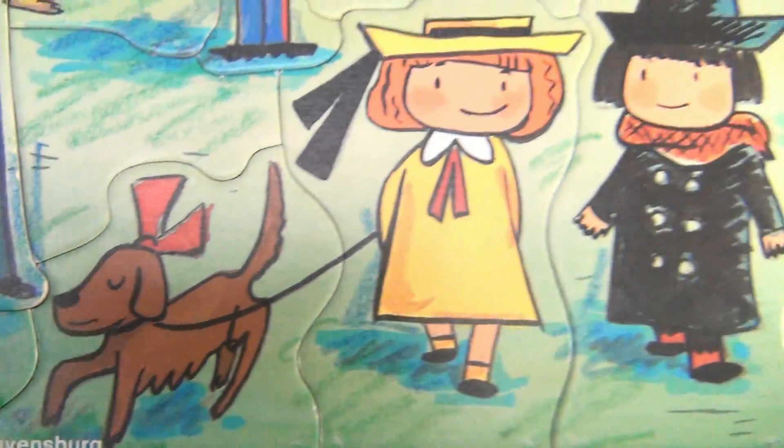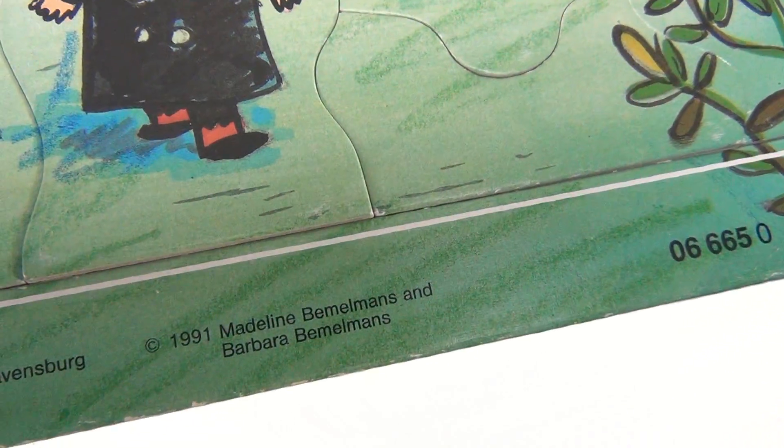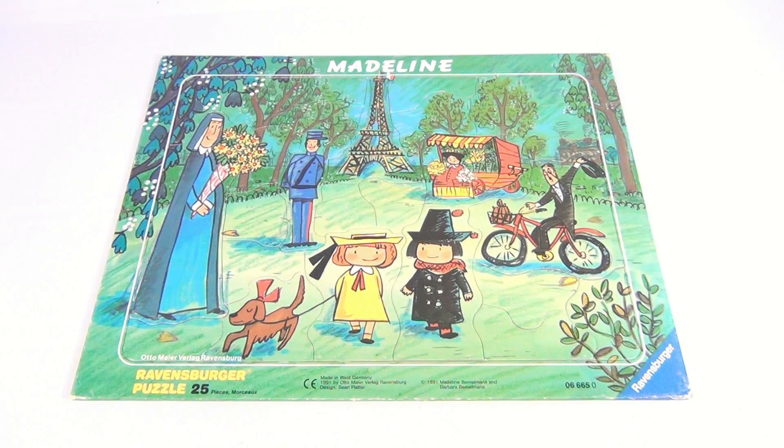The little puppy with the bow. Do they have a number on this one? Yes — 066650, Madeline. See the copyright info: made in West Germany. So pretty neat puzzle, and it's in pretty good condition.